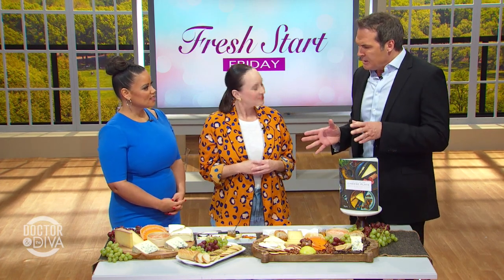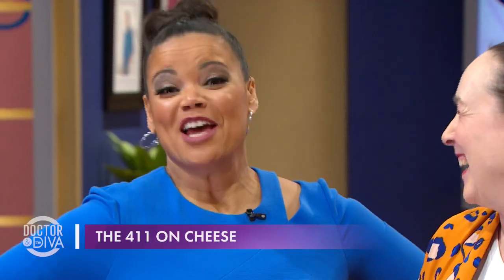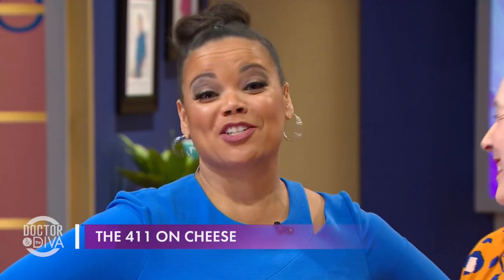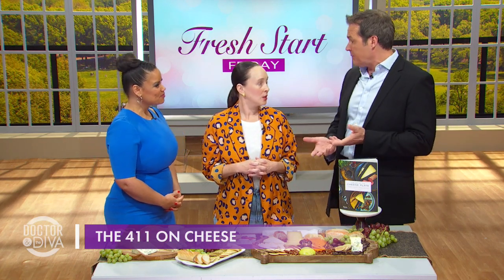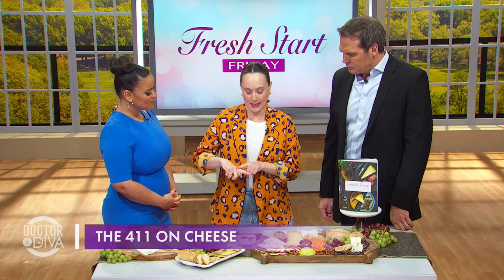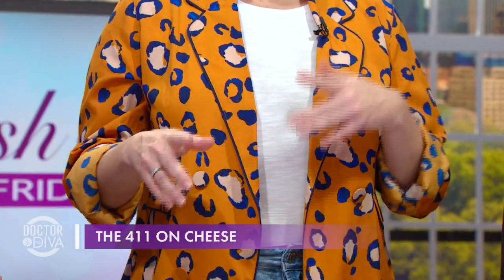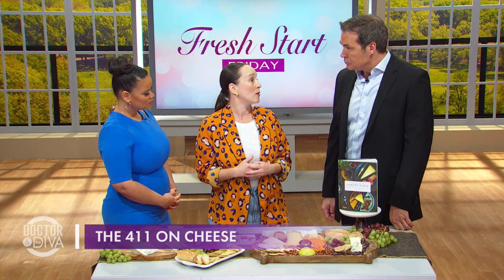So when you're buying cheese, how much do you buy per guest? If you're going to have three cheeses, I would say an ounce to an ounce and a half per person — that's about a piece the size of your finger. If you're having five cheeses, a bigger selection, then probably about one ounce per person.